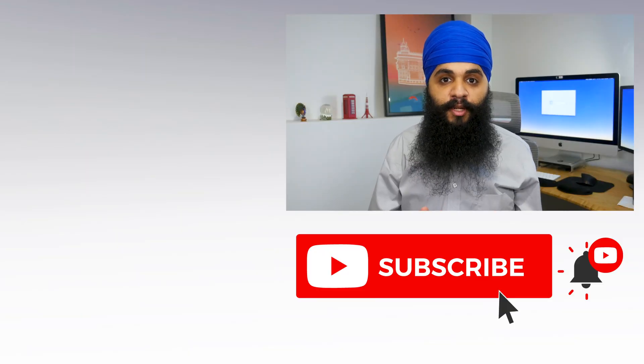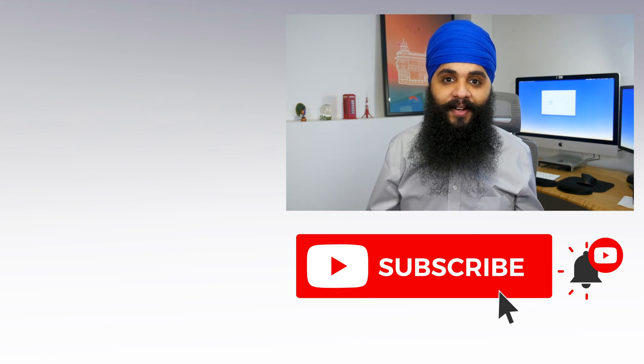Thanks so much for watching. If you haven't already, be sure to press the subscribe button down below. I post new videos every single week and I'll see you guys next time.